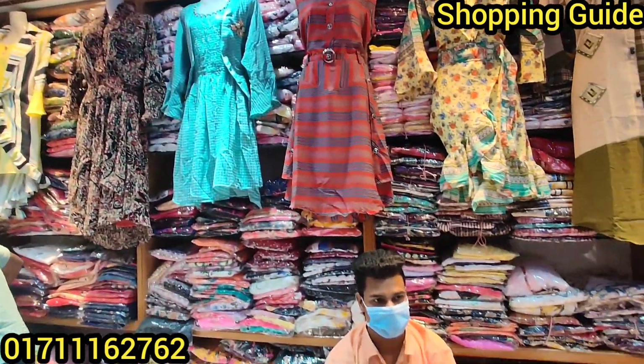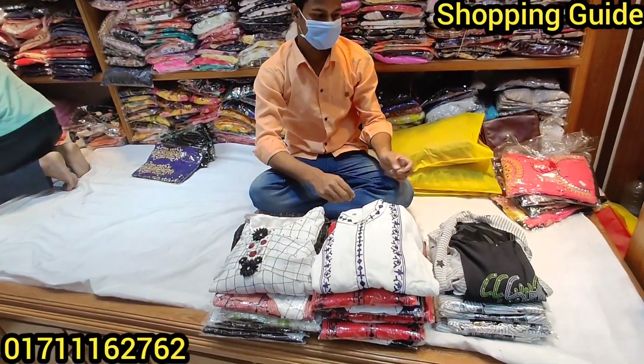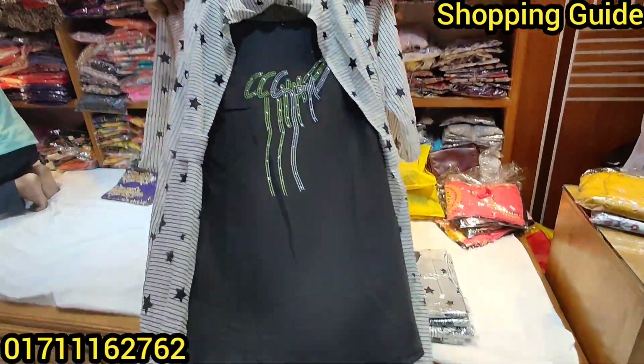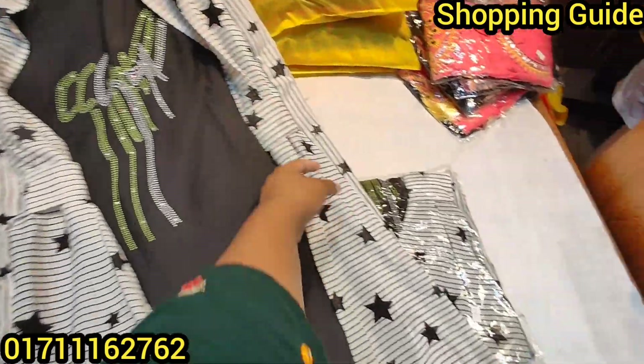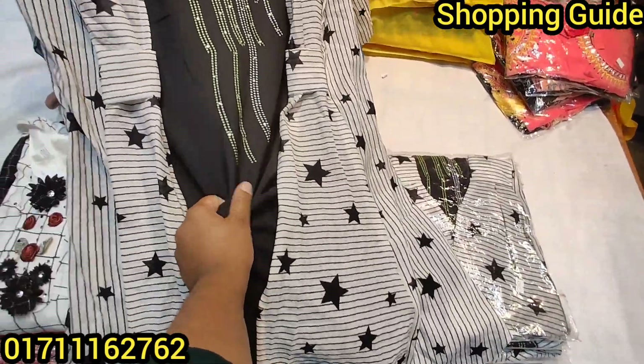Let's see a little bit more. Let's see how much of this style is going to be. Wow, this is a nice design. This is a nice design with a soft fabric.